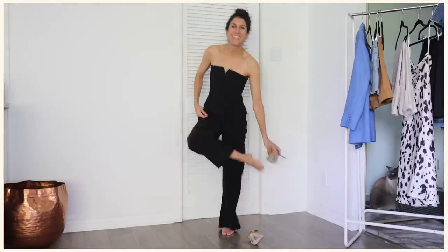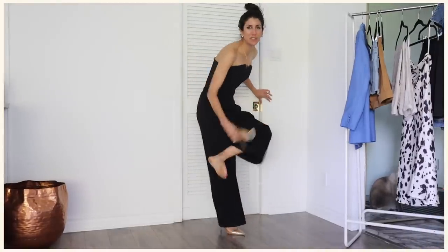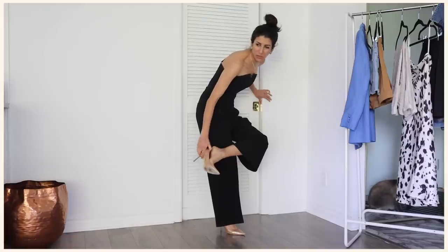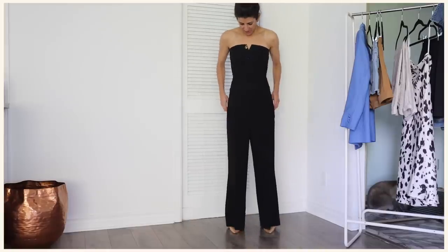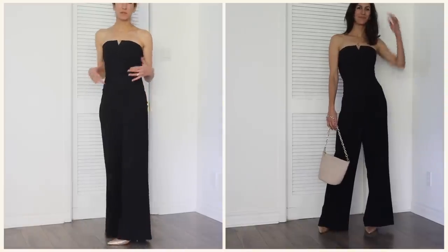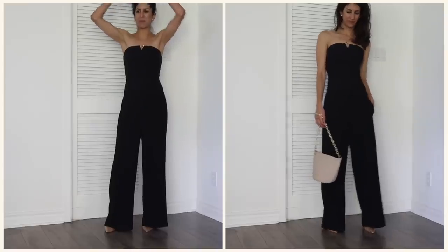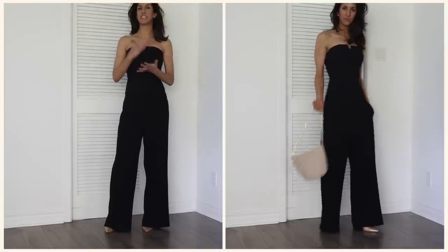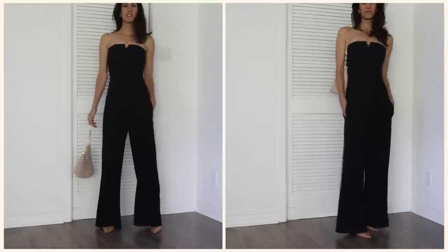A bustier as the night option with the wide leg — can't go wrong. I think you could go with any sharp or fun shoe. I kind of like to keep the sharpness of the bustier going with the shoe, but if you want to go with a more party shoe I think that's fine too. You could go either way, but I like to keep it really nice and sleek and clean. I would do this bag. Easy.